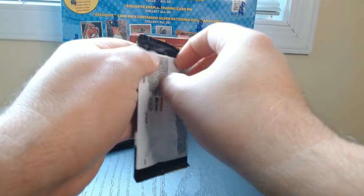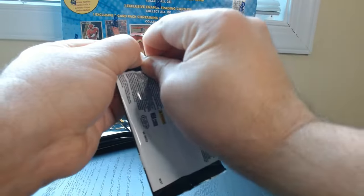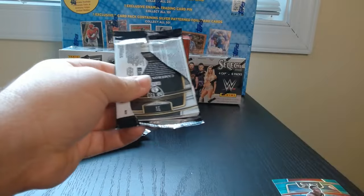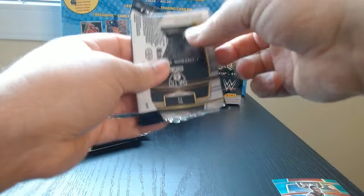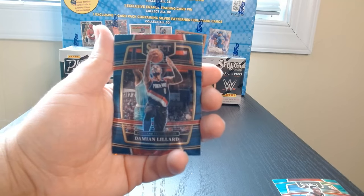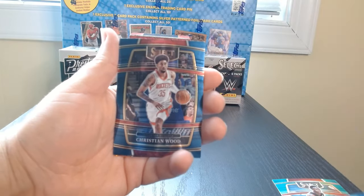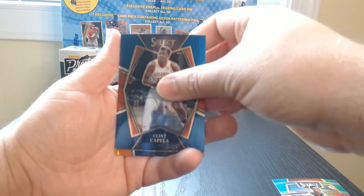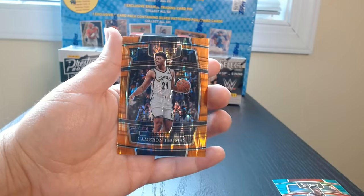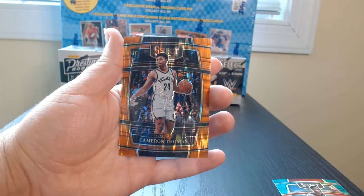Let's go to the third one — only four cards per pack so this goes quick. There we go, Dame in his Portland days not too long ago, Christian Wood, Clint Capela.